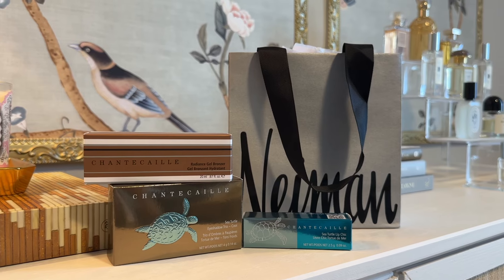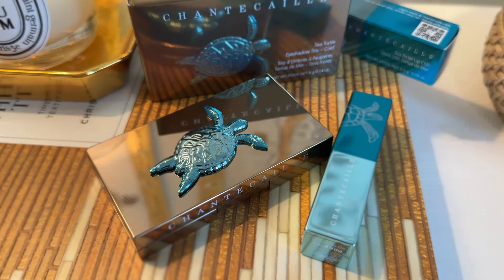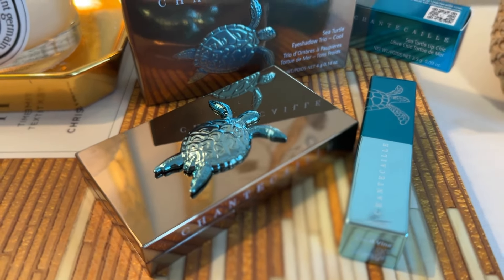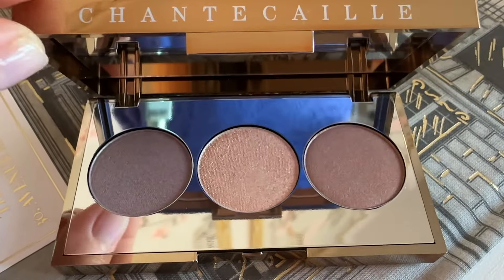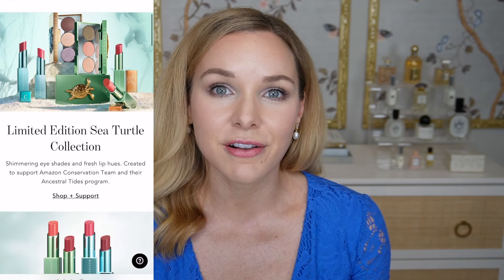I went to my local Neiman Marcus this morning and my one goal was to pick up this collection. I skipped out on the holiday collection because I couldn't wait for spring, and I'm very happy that I waited because this one goes towards a sea turtle initiative and that's something that I love. I lived in Charleston, South Carolina for a while and now I live in Florida, and I was really happy to see that they're doing something for sea turtles this time around.